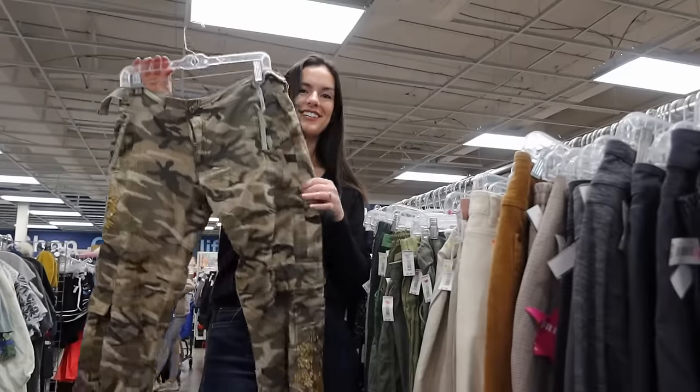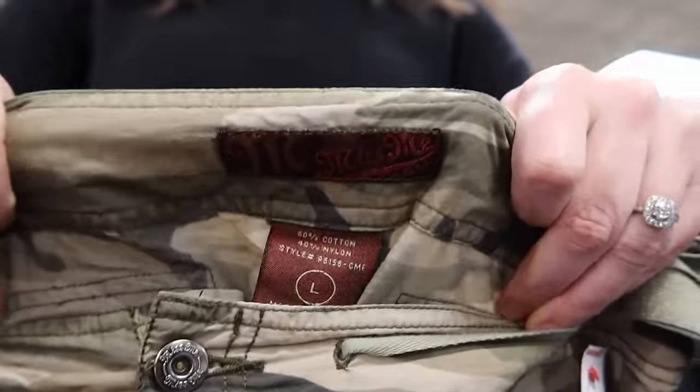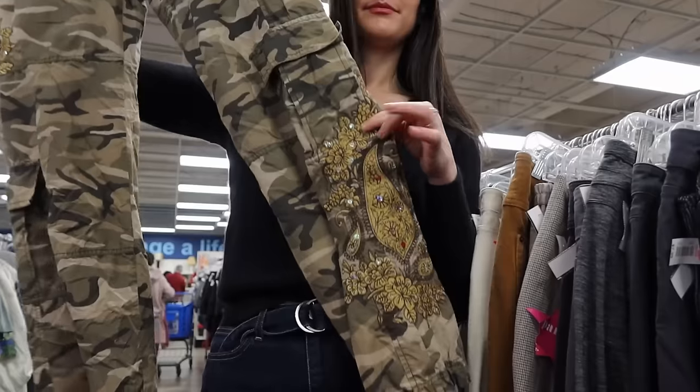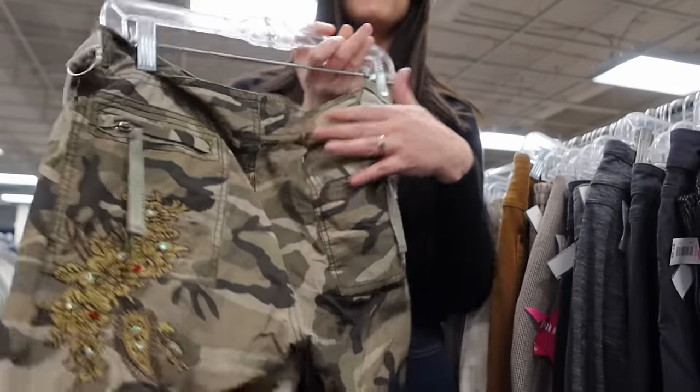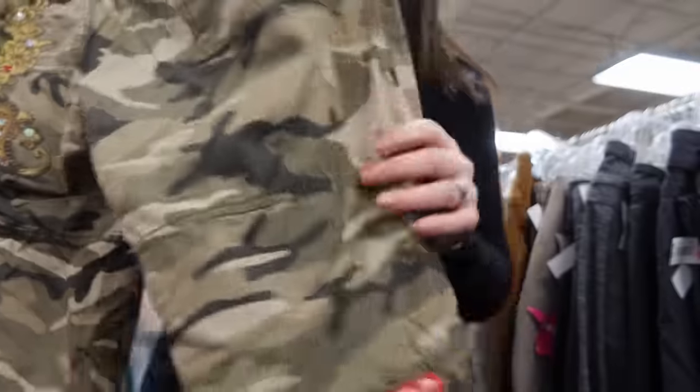This is from the brand Miss Me — I think they sell at the Buckle — but this is actually a vintage piece, which makes it even more desirable. These are camo cargo pants with floral embroidery, jewels, and embellishments. They're very on trend with 90s and Y2K being popular right now. They remind me of Lizzie McGuire and Bratz dolls, which I'll put in my keywords.